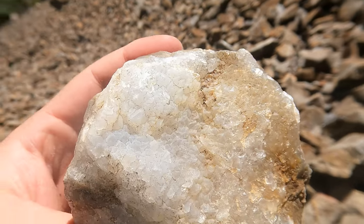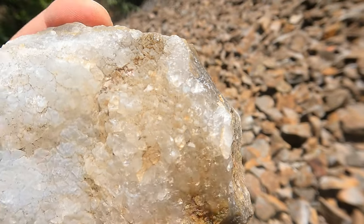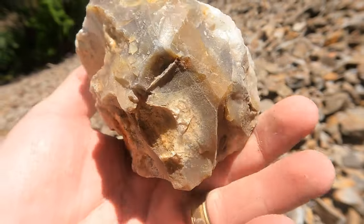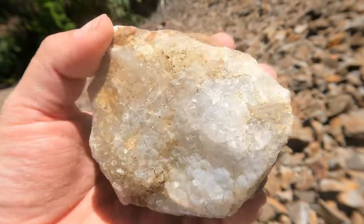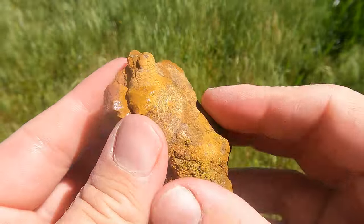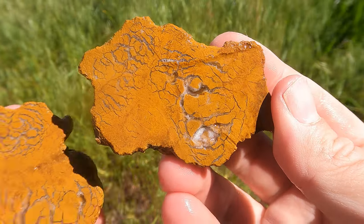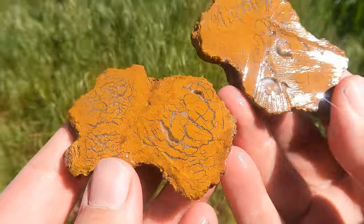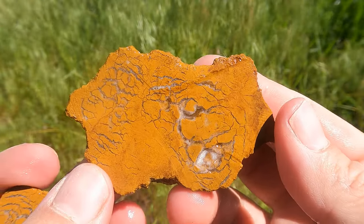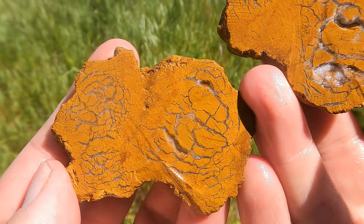That's pretty cool — definitely the largest druzy I've seen up here. Quartz crystals all over it. Here's this one cut open — look at that! I was right thinking that pieces like that could be pretty nice inside. I love those fractures in there and how they filled in.